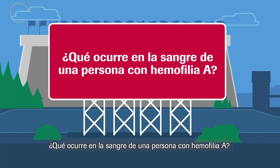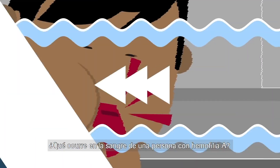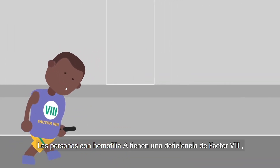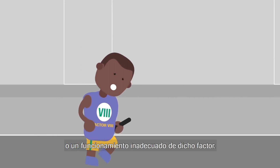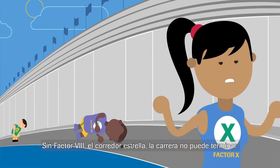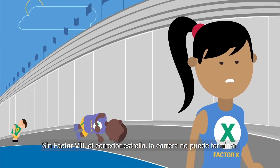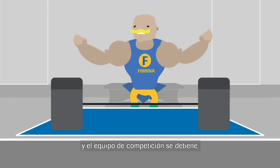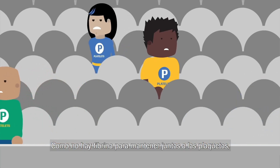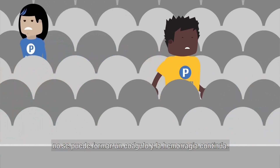What happens in the blood of a person with haemophilia A? People with haemophilia A either lack factor 8 or have factor 8 that does not function properly. Without factor 8, the team's star runner, the race cannot be finished and the team competition is stopped. As there is no fibrin to bring the platelets together, a clot cannot form properly and so bleeding continues.